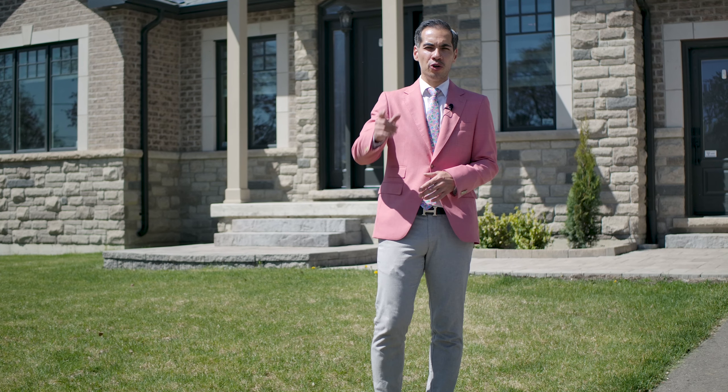Hi, Joe here from the Buy Jesse and Joe Realtor Group, your hardest working Realtors. I'm standing in front of our newest listing at 119 Hauman Avenue in Nobleton, Ontario. It's a gorgeous bungalow. Let's start the show — come check it out.